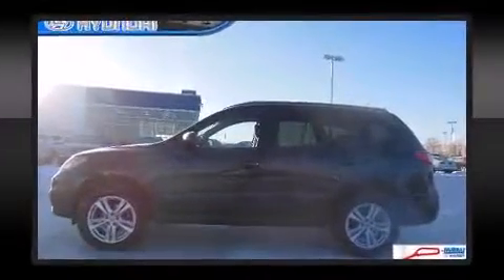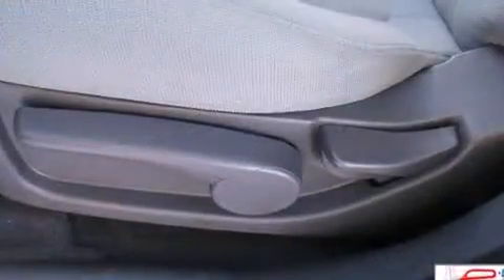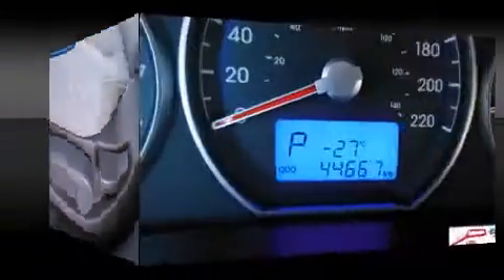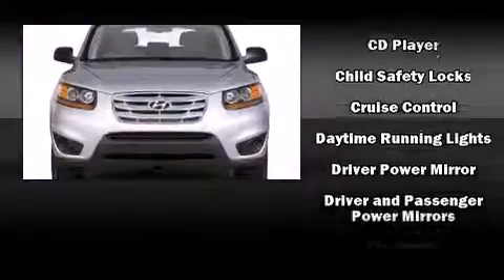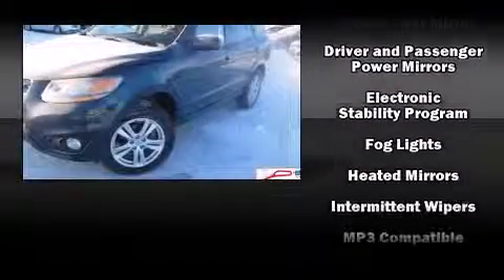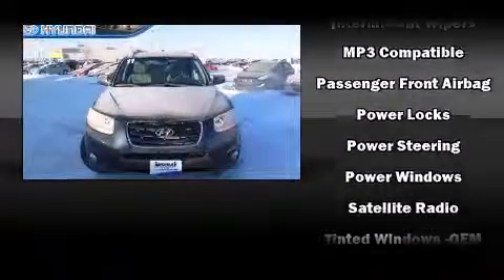You and your passengers will enjoy the stereo system, which includes a CD player with MP3 capability and six speakers. Hyundai also prioritized safety and security by including head curtain airbags, brake assist, ignition disabling, and four-wheel disc brakes with ABS. Sophisticated all-wheel drive technology maintains a firm grip on the road.